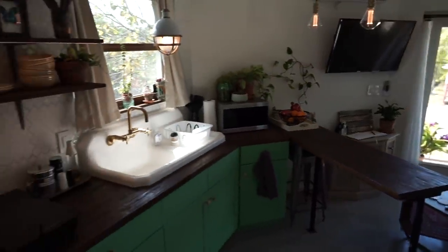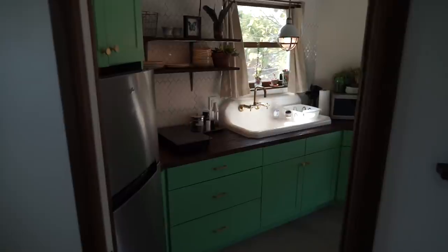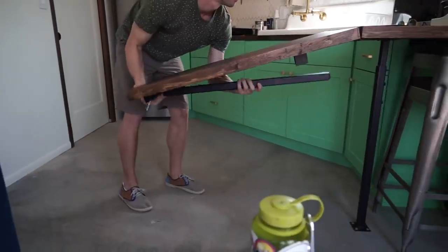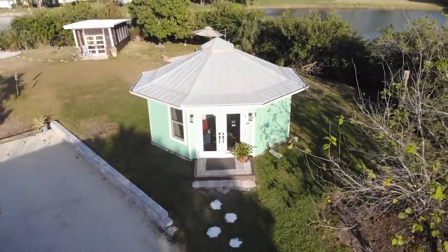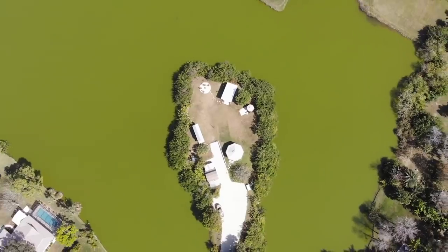This video is a continuation of my channel's partnership with Airbnb, where I show you some of the most unique rentals around the country and share the stories behind the hosts that own them. So without further ado, let's jump right in.